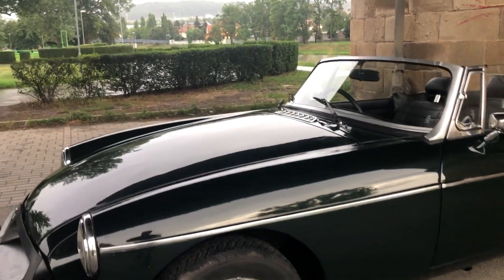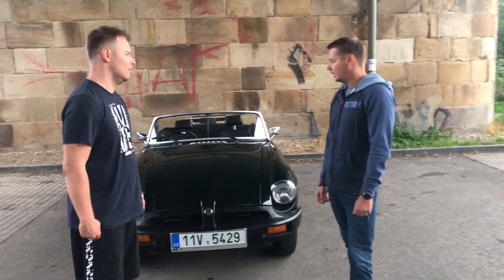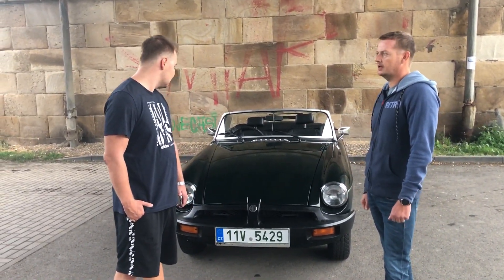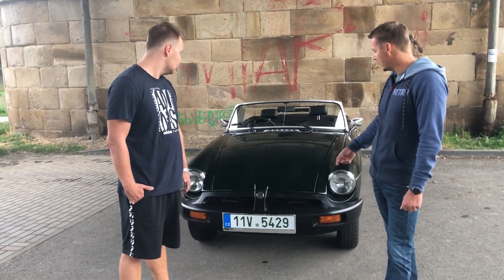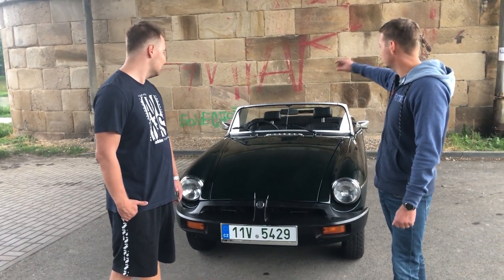Zeptám se tě, ten lak je původní, nebo je to nově dělaný? Na některých částech je původní, ale třeba přední kapota je udělaná – to je vidět i ze spodu. Originálně kde vevnitř byl bílý, ale jinak ten zbytek, celý ten zádek, to je originální lak.